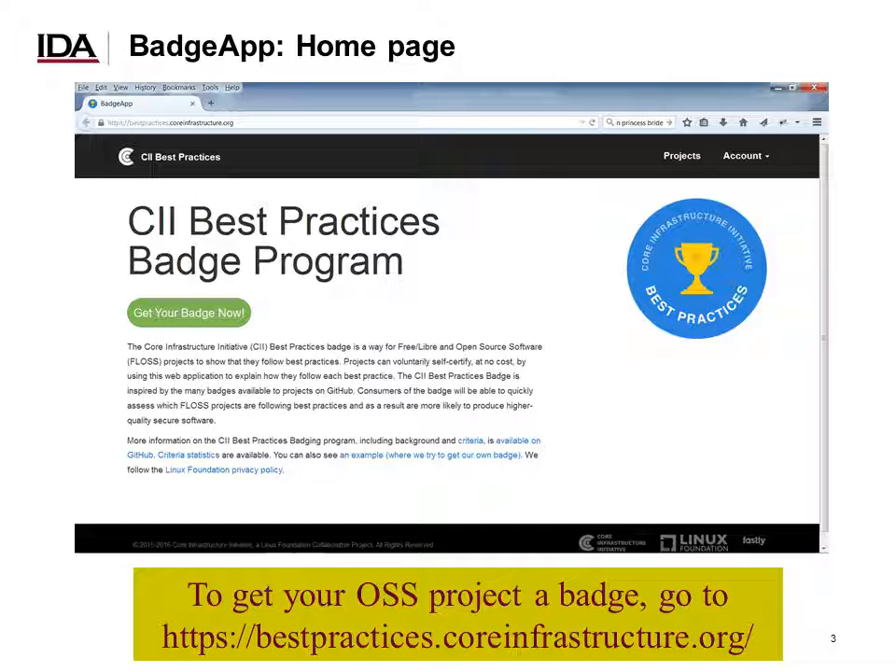This is what the homepage of the badging application currently looks like. After you listen to this talk, if you're involved in an open source project, please go get a badge. Go to bestpractices.coreinfrastructure.org, push on that big green 'get your badge now' button, and start the process of getting a badge.